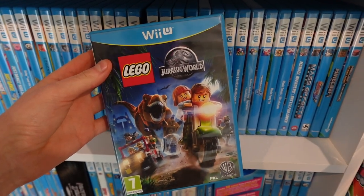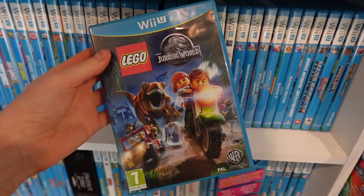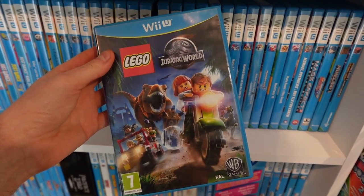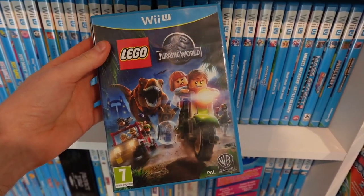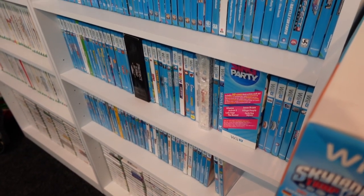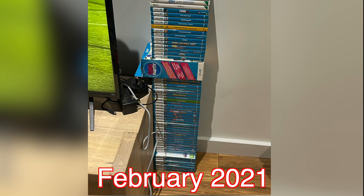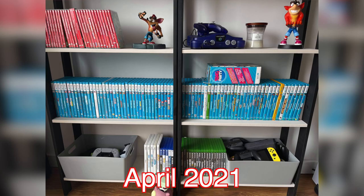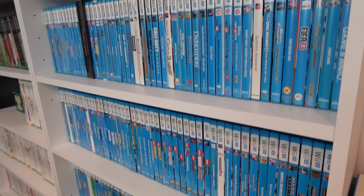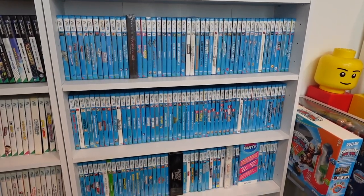I saw someone on Facebook Marketplace selling it cheaply, so I stupidly made the decision to walk 5 miles on New Year's Day to pick up this game. I went to some guy's farm and he had it in a black bag - it was absolutely the first of many bad decisions. Then I bought a load of bundles with consoles and sold them on to make money to buy more games. Within only a few months I had pretty much most of the games, but then it got a lot harder because all the bundles had the same games I already owned, so I had to start buying games singularly, which is where it started to get expensive.